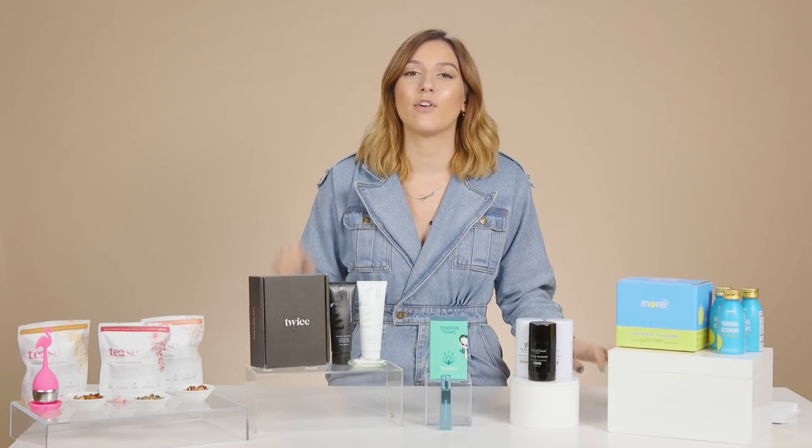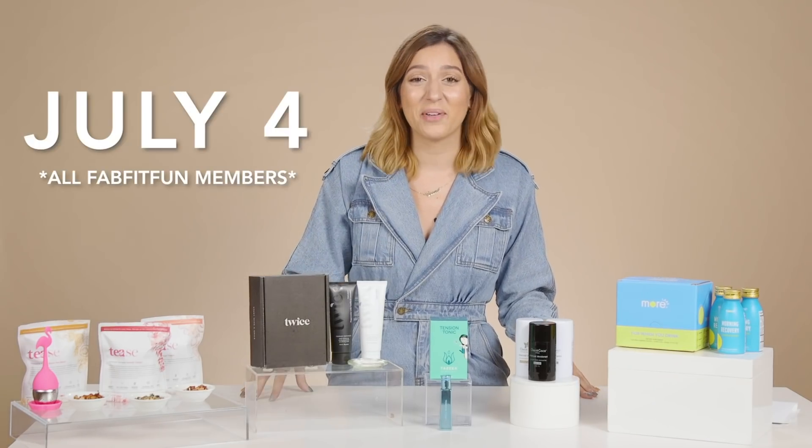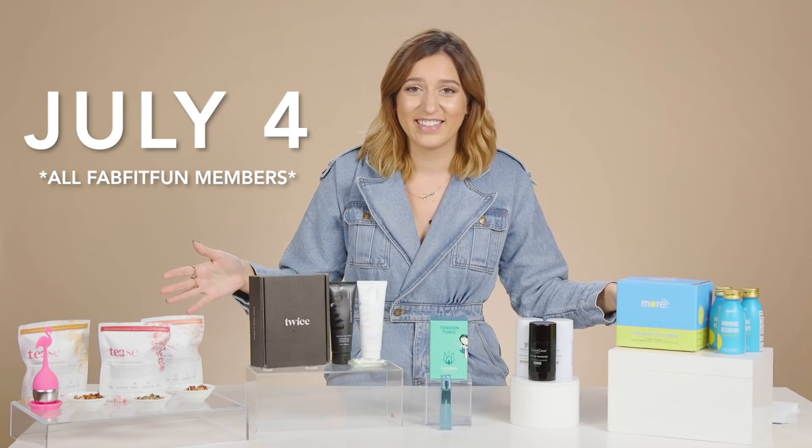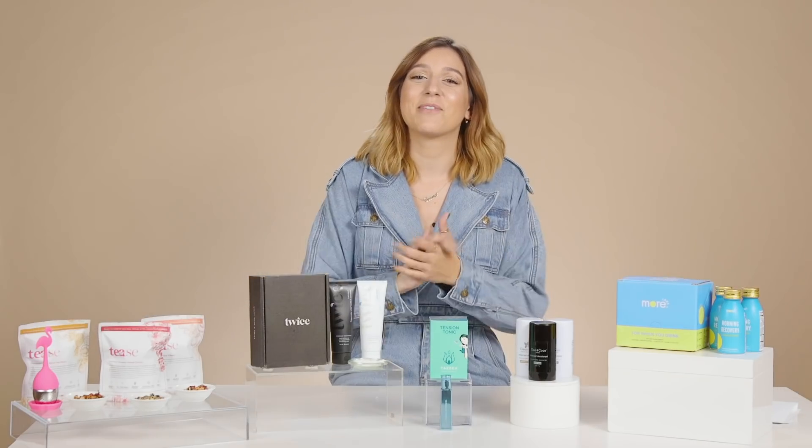Thank you so much for watching. These were my five wellness faves, all available in the summer edit sale. That sale goes live on July 1st for select members, and to all members on July 4th — just in time for the big holiday. Don't forget to like, comment, and subscribe. I'm obsessed with reading your comments, so please do comment if you have a product you'd love to see in an edit sale — we are constantly reading, listening, and learning from you. Happy shopping and I will see you all later.